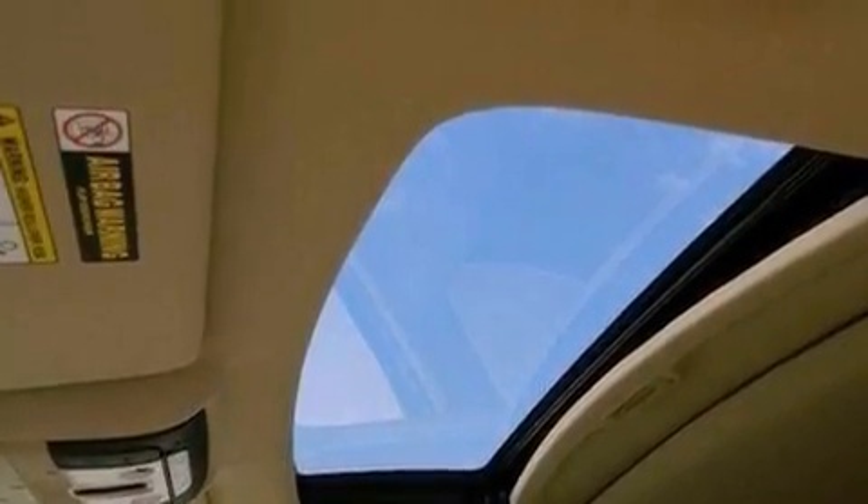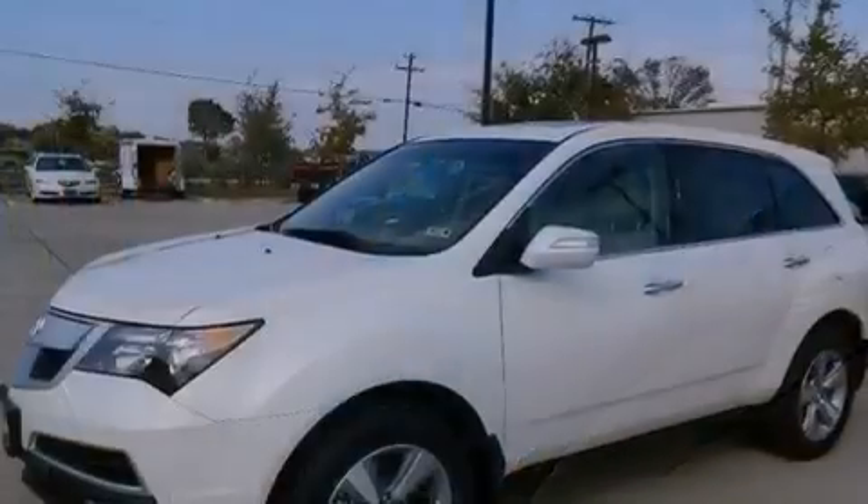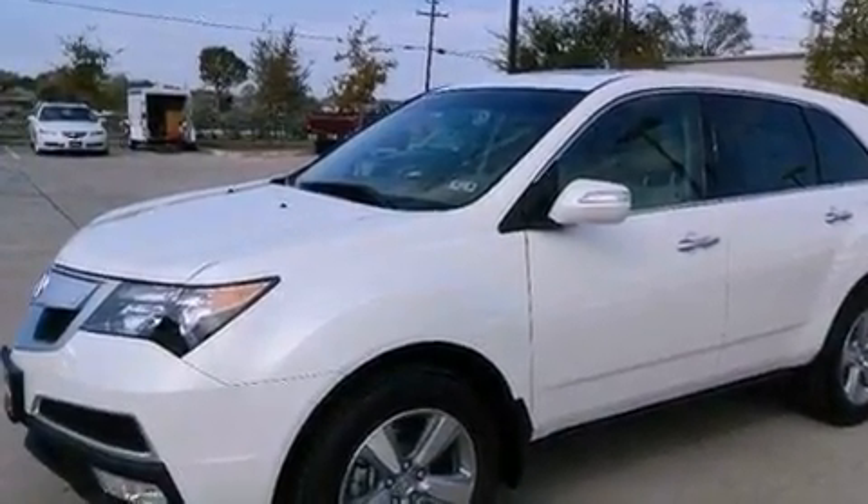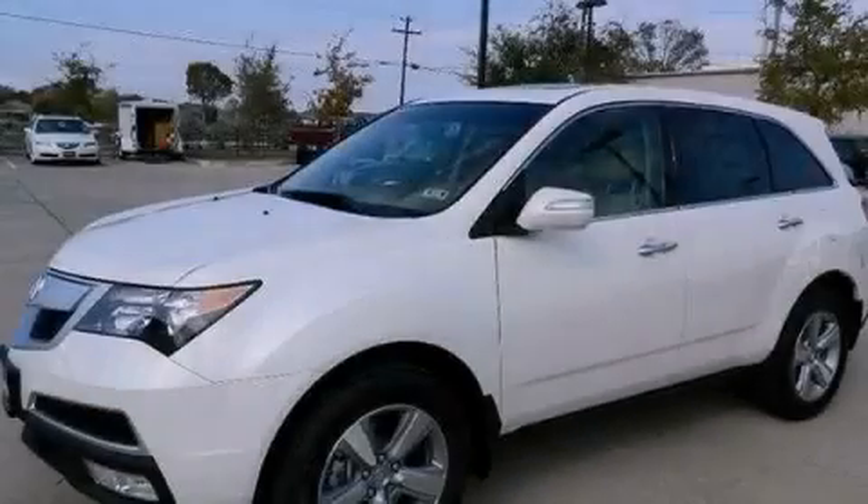And the navigation system will help you get from point A to point B on time. We hope you found this video informative. Please contact us today.